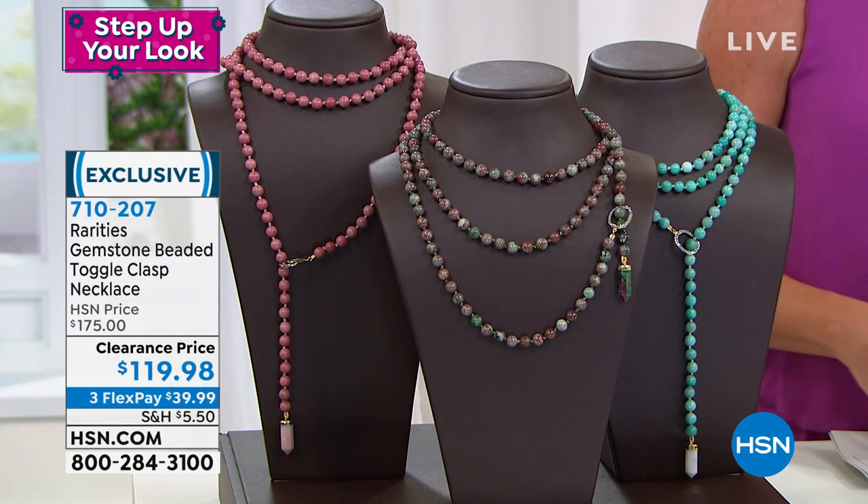If you're by your phone or computer while I'm speaking and you love the look of this, press buy right now, because this one is going to go.